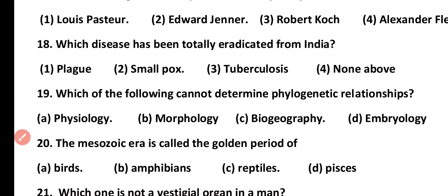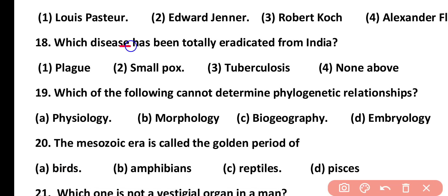Question number 18. Which disease has been totally eradicated from India? Plague, smallpox, tuberculosis, or none of the above. Correct answer is option 2. Smallpox has been totally eradicated from India.